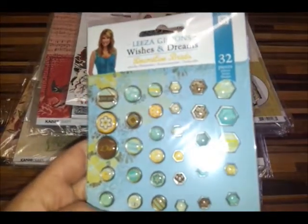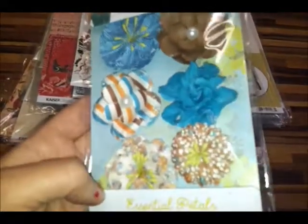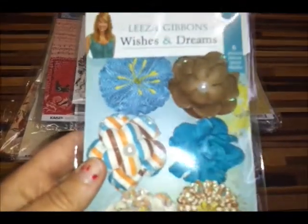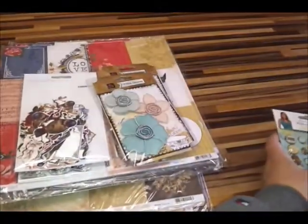It's the Wishes and Dreams. Some more of the coordinating products arrived in — the brads and also the flowers. This is to coordinate with the Prima collection designed by Lise Gibbons, the Wishes and Dreams, and the one with the Fabulous Waterfall album. Those are the two more coordinating elements that came in.